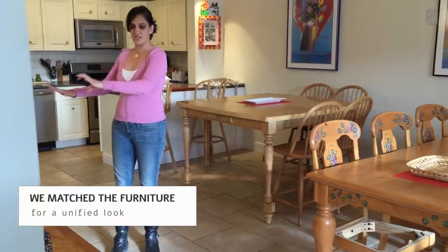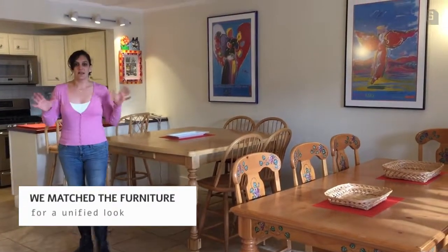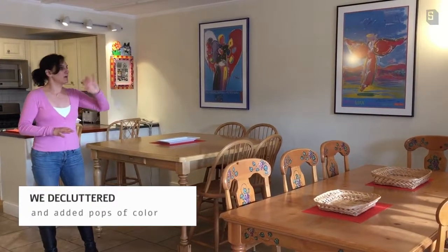We also matched all the furniture. It was a little bit disparate, so we've got matching colored light wood tables here and here. And kind of cleaned it up with some decluttering and some pops of color.